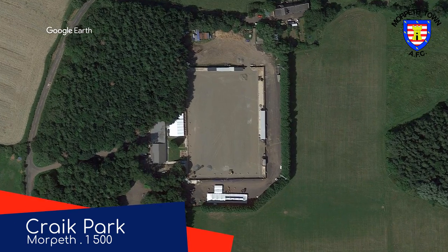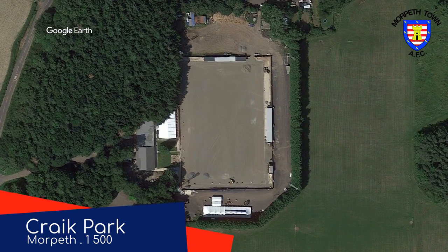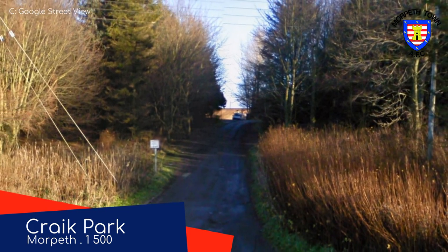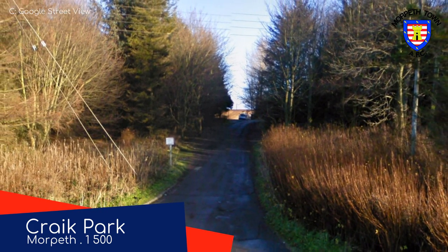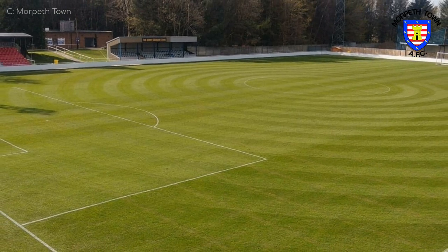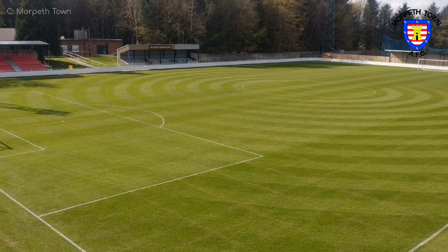Craik Park — or is that Crack Park? — Morpeth Town. This ground is tucked away amongst so many trees that you'd hardly know there's a stadium here from the roadside. Inside, it's like a sanctuary of football. Very tranquil.